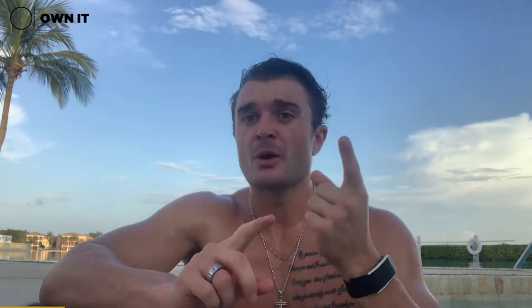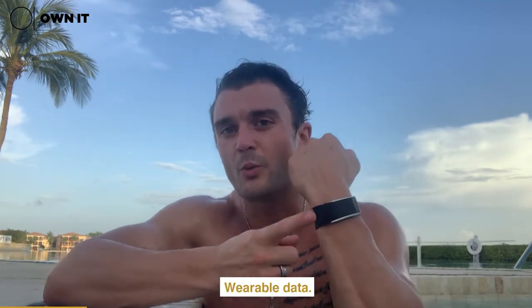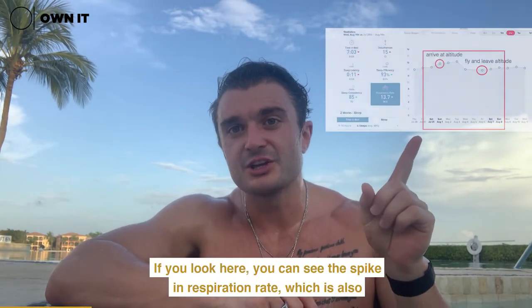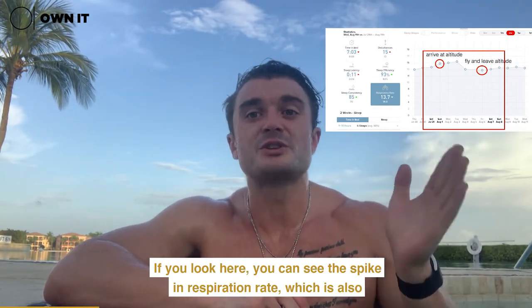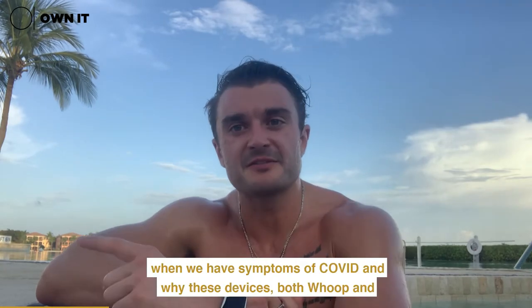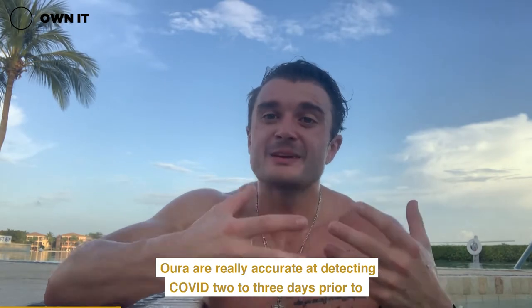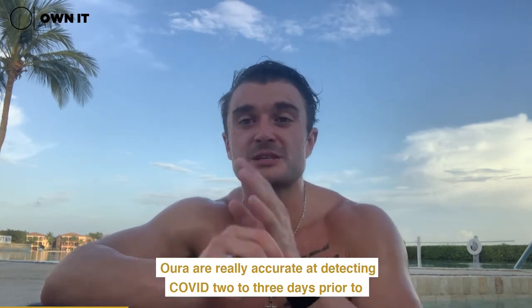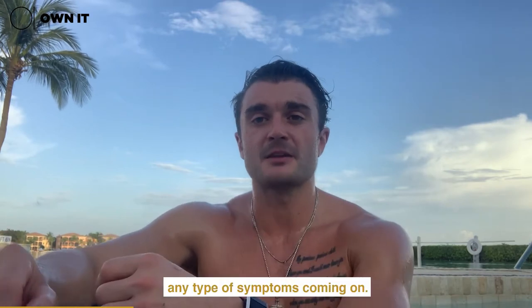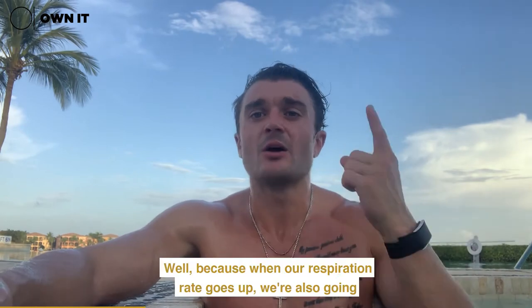At altitude, a couple things happen. One, we get more and more dehydrated — we lose water — because our respiration rate goes up. How do we know? Wearable data. You can see the spike in respiration rate, which is also similar to the spike we see when we have symptoms of COVID. That's why devices like Whoop and Oura are really accurate at detecting COVID two to three days prior to any symptoms coming on.